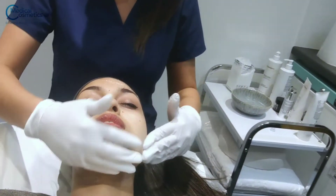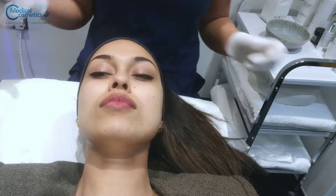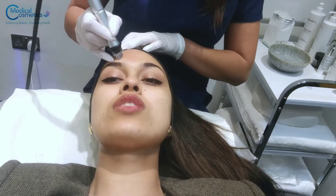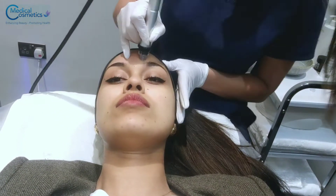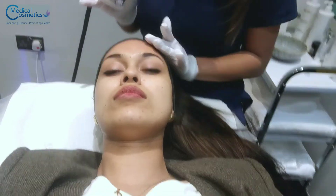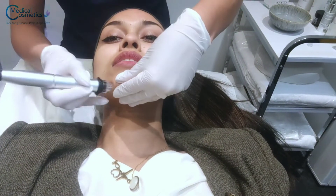We always do two cleanses before applying the mask. I've noticed I'm getting a bit more spotty. We're using an AHA solution — the acids — to deep cleanse the skin. This is only step number one in the treatment. At the moment we're cleansing the skin and cleansing the pores. AHAs are a type of exfoliant — it's the acid that we use with this solution.